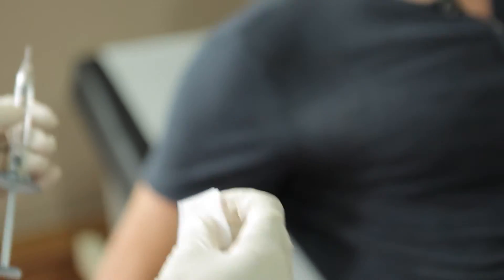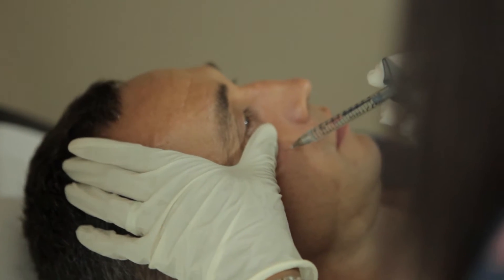Dermal fillers are made with a product called hyaluronic acid. They mimic the collagen in the skin, and the way they work is that they attract water to the areas where you have injected patients, and that causes an increase in volume of that area.